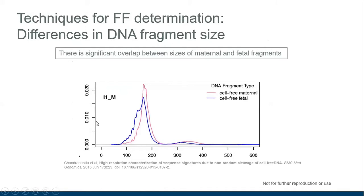With the fragment size approach, cell-free DNA fragments from the fetus tend to be shorter than those of maternal origin. You can see this difference on the chart: the blue line represents fetal fragments and the pink line represents maternal fragments, with a slight difference in average fragment length. This tendency toward different sizes can be exploited to estimate how much of your sample contains fetal fragments.